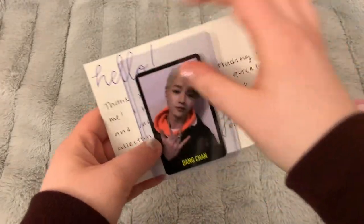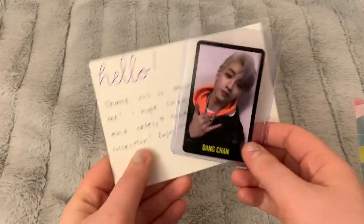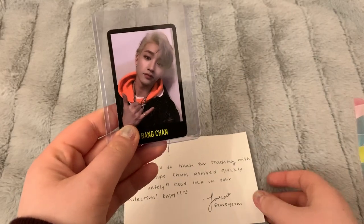First up I have this Chan card. If you follow me on my trading Instagram, then you know that I've been trying to collect all my mirror cards, so this is one of the Chan ones that I was missing.